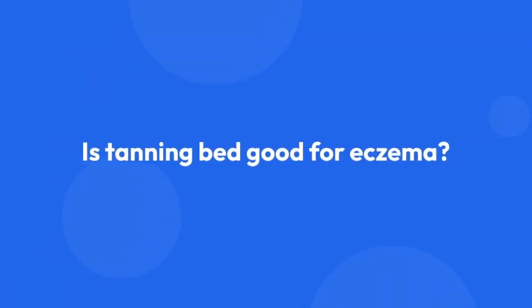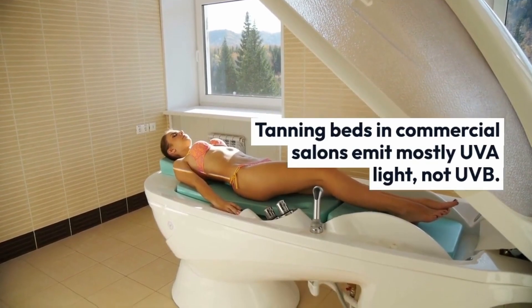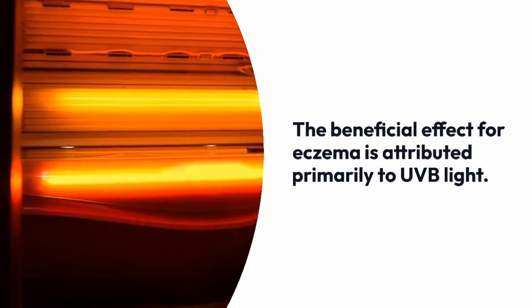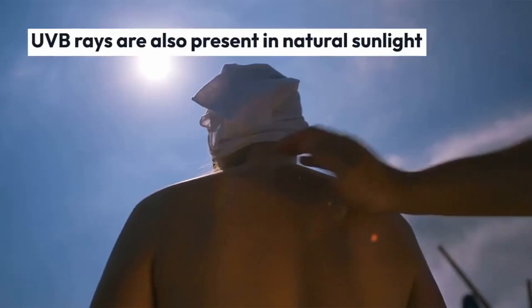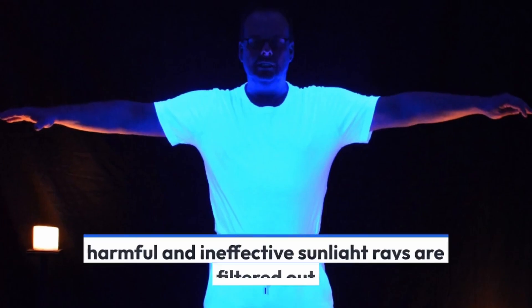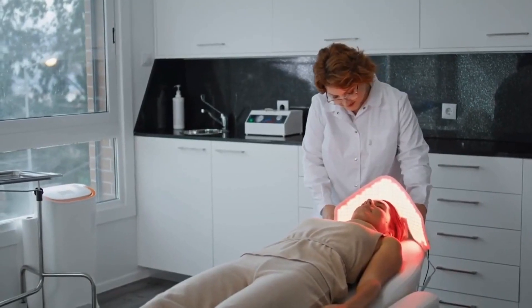Some people visit tanning salons as an alternative to natural sunlight. However, tanning beds in commercial salons emit mostly UVA light, not UVB, and the beneficial effect for eczema is attributed primarily to UVB light. There is also evidence that artificial light sources perform better than natural sunlight. Although UVB rays are present in natural sunlight, UVB treatment is usually more effective because harmful and ineffective rays are filtered out, minimizing the risk of burning episodes. Phototherapy can be customized to the individual's needs and administered in a safe and controlled environment.